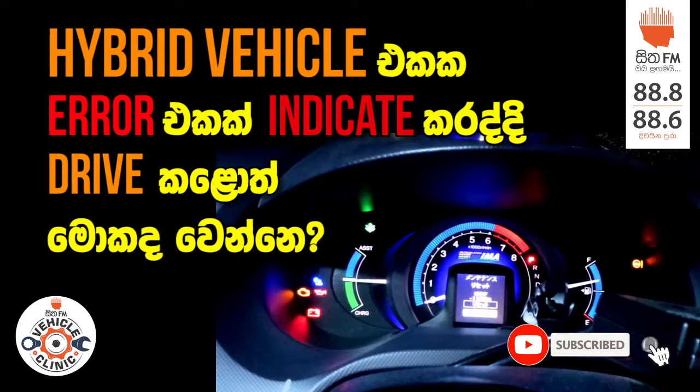If you have to indicate the hybrid battery, then you can see the other thing. Do you have to indicate the other thing? There are a lot of questions. There are also a lot of hybrid batteries in Lanka.